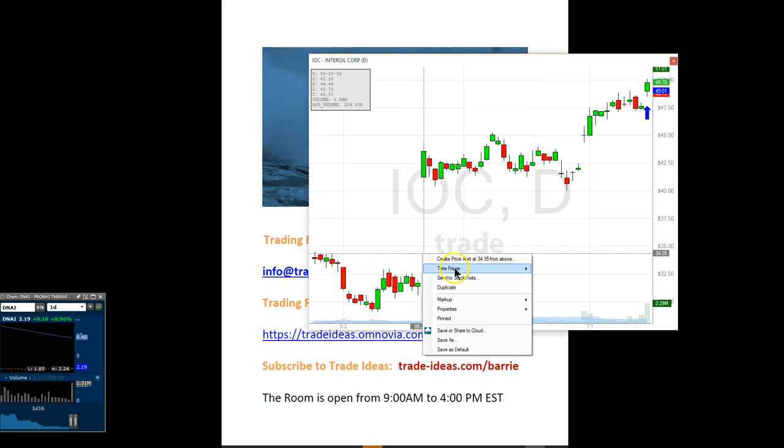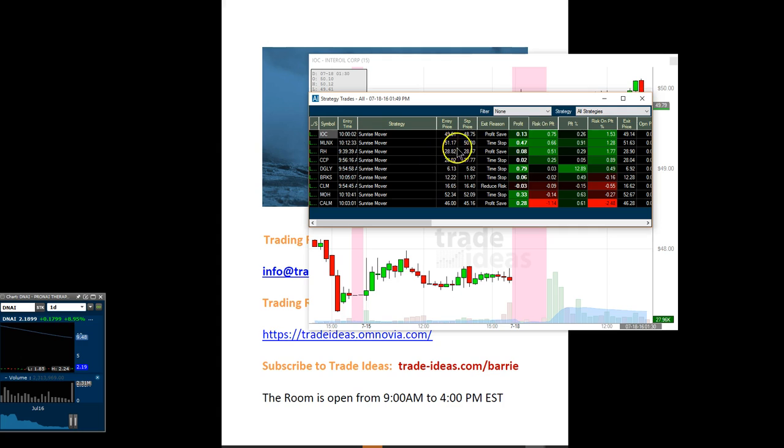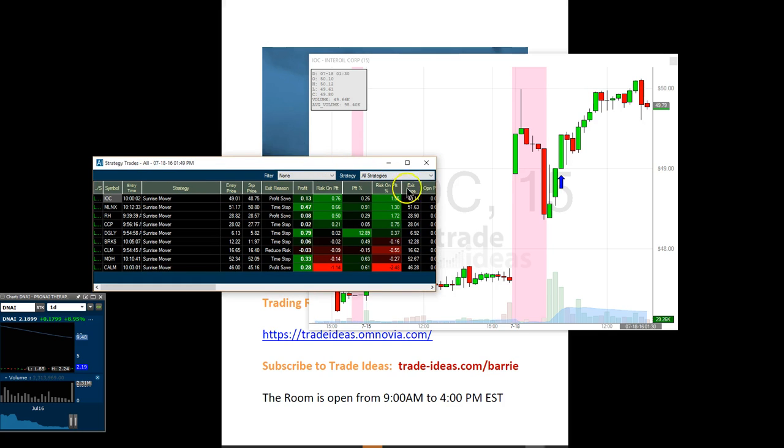I took IOC at 49.10 as it broke over the whole number, traded some out at 49.39 right up here, and then as it was pulling back, in this candle right there, it got me out — kind of shook me out at 49.11. I was obviously quite distracted today with all the questions. I should have put an alert right about here because look what it did after that. That's why it's so important to watch the risk-on profit column — old non-exit profit column. IOC was actually all the way up to 50.11 from 49, so over a dollar on IOC.